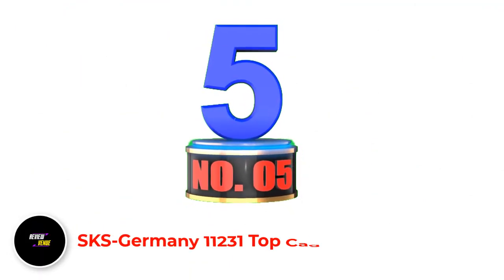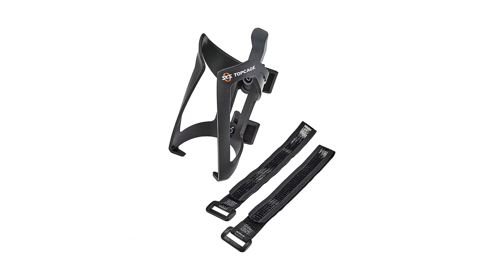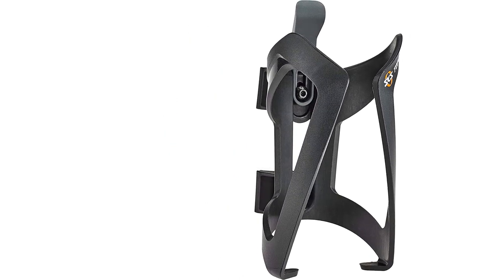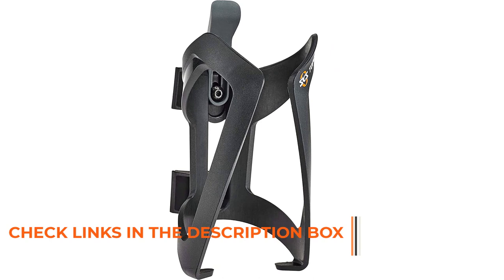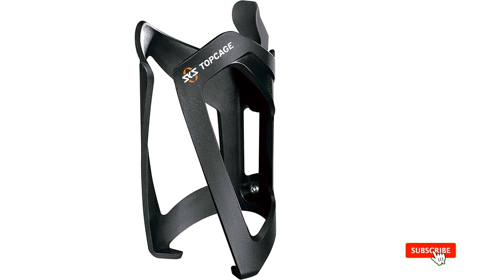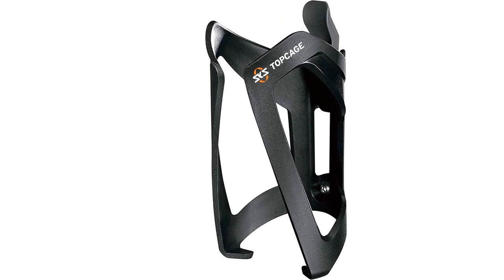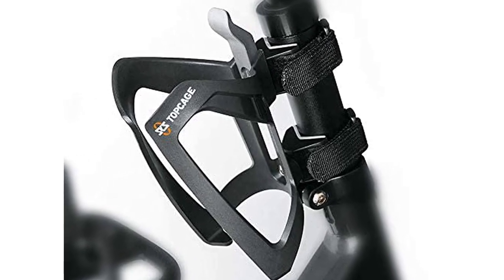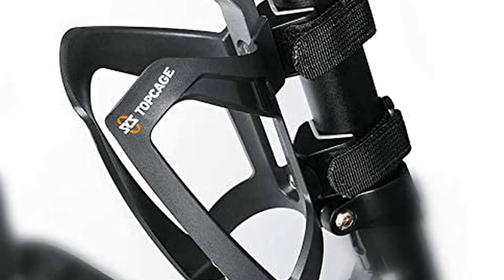Number 5: SKS Germany 11231 Top Cage Bottle Holder. This Anywhere Bottle Cage from SKS provides functionality that most standard water bottle cages cannot — it can be mounted anywhere on the bike frame without the need for screws or other hardware. This bike accessory is built with double-sided hook and loop straps that provide excellent strength to secure it to the bike frame throughout the ride. The velcro straps included can also be used not only to secure the cage, but also to secure other items as well.